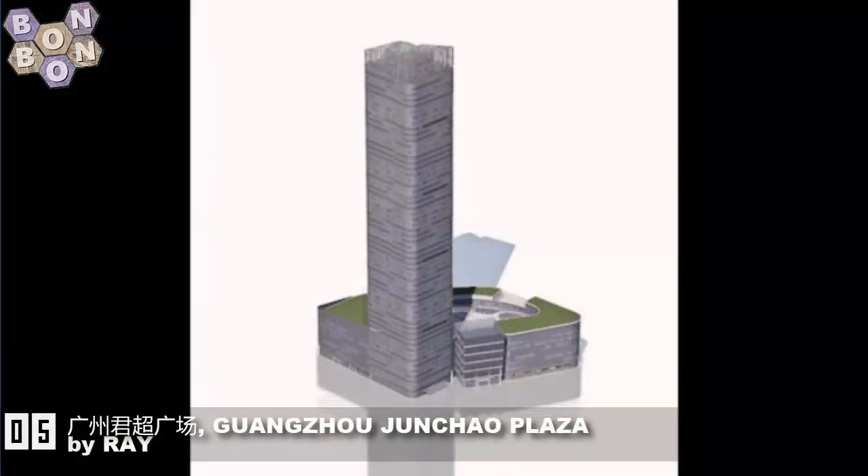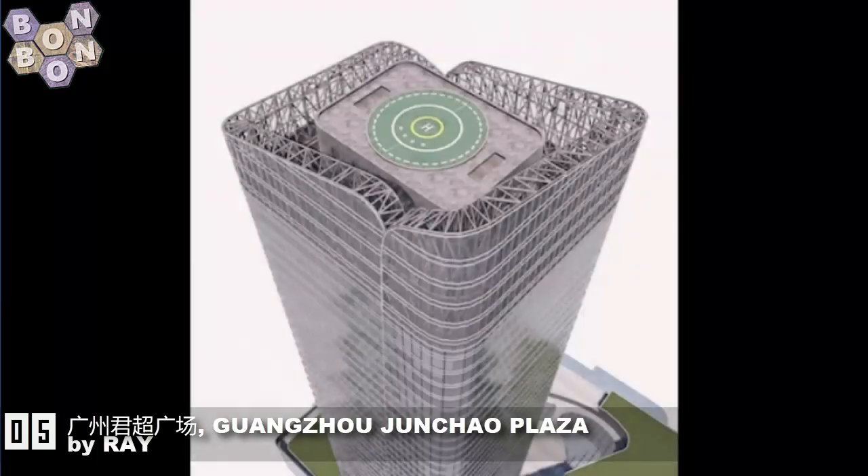Number 5, it's the Guaju Junchao Plaza by Ray. I'm sure I've butchered all of that, but what a great building. The building isn't butchered — just my pronunciations.